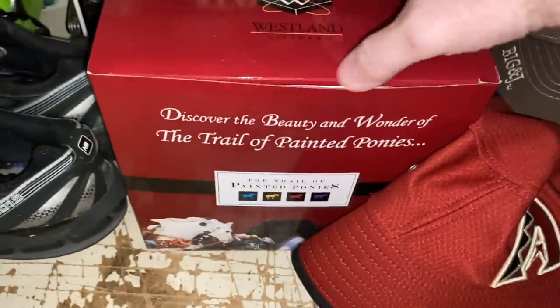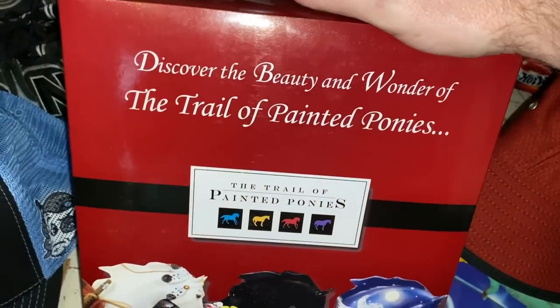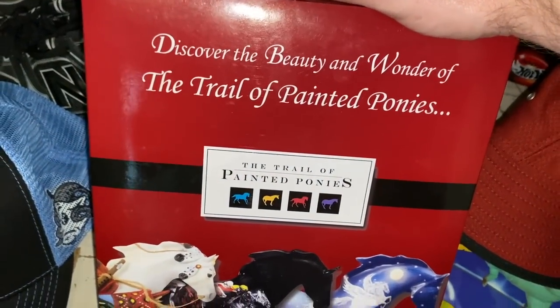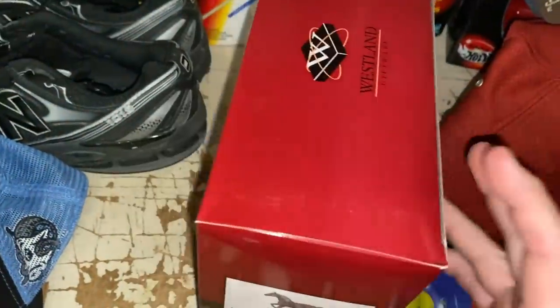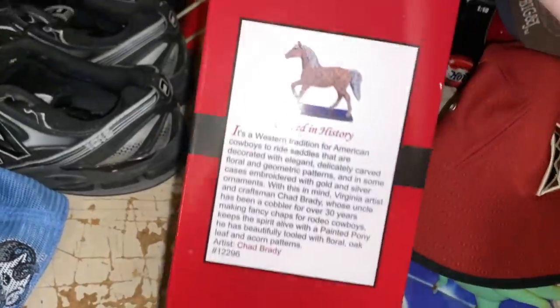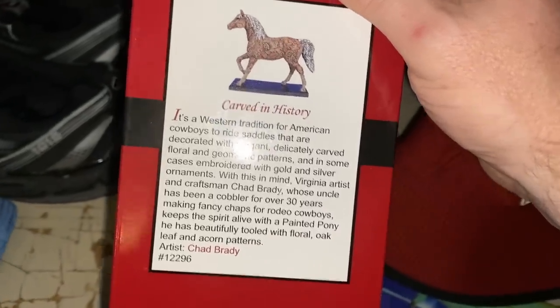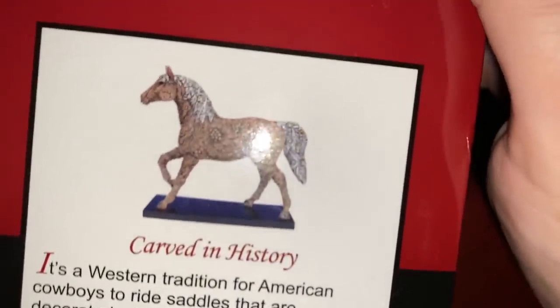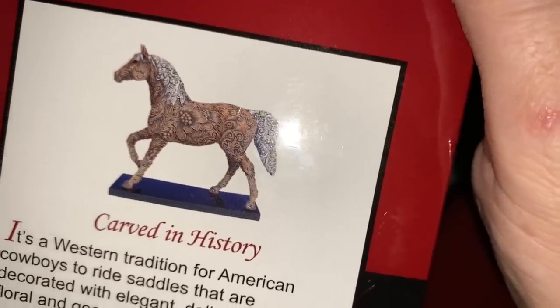We've got a Painted Ponies piece — you guys know I love selling these when I find the good ones. I picked this up off a Facebook Marketplace deal, got three of them for $100 and we're already about even on the lot. This one is called Carved History, a really neat looking horse, and it sold for $76.16 plus shipping.